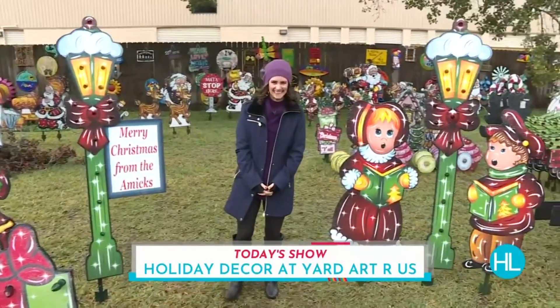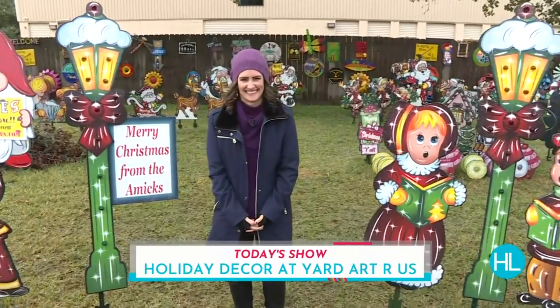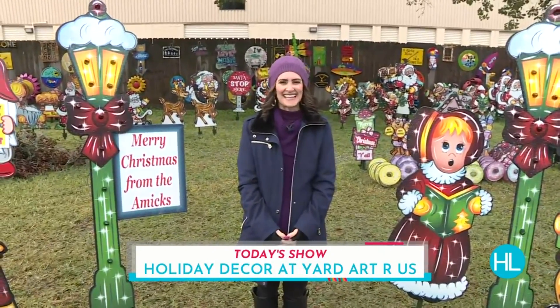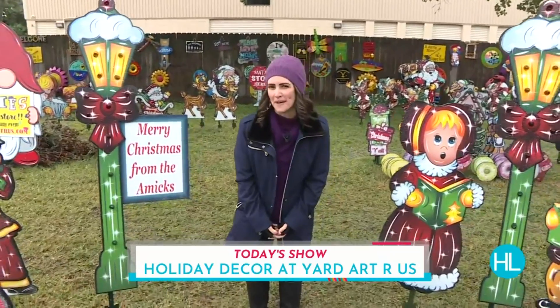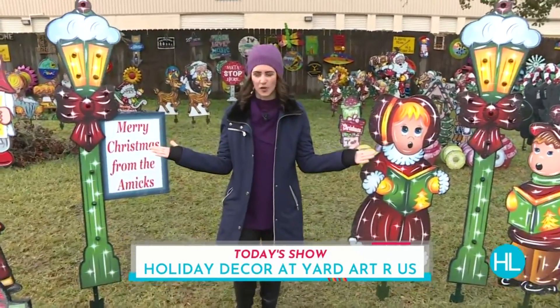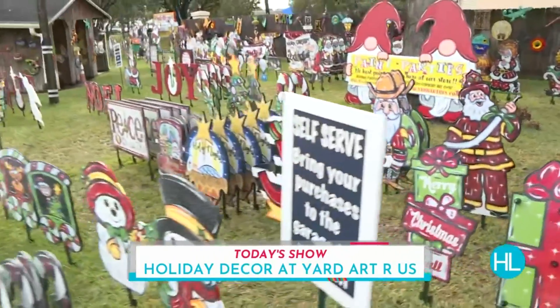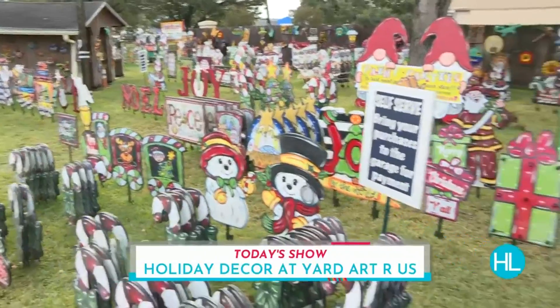Lauren Kelly is checking out a local mum and pop shop — and yes, that's hard to say with an Australian accent — a mum and pop shop in Pearland. Now this store is amazing. It has adorable wooden holiday yard art and Lauren, it looks amazing. We'll call it a mum and pop shop just for today. But if you're looking for holiday decor, you have a few options to choose from here at Yard Art R Us in Pearland.